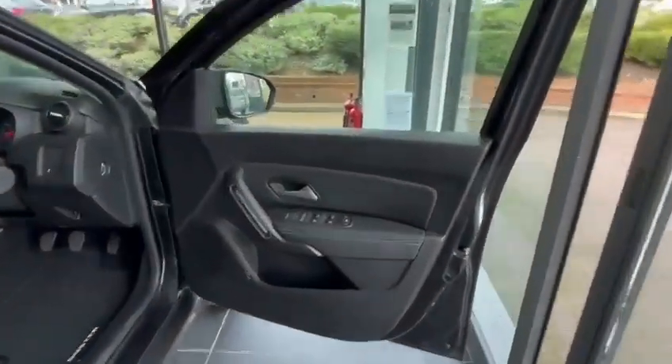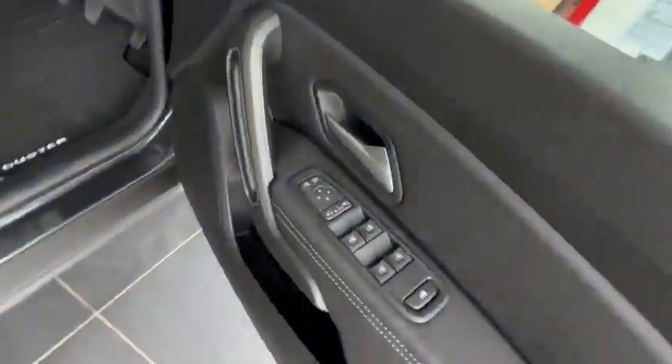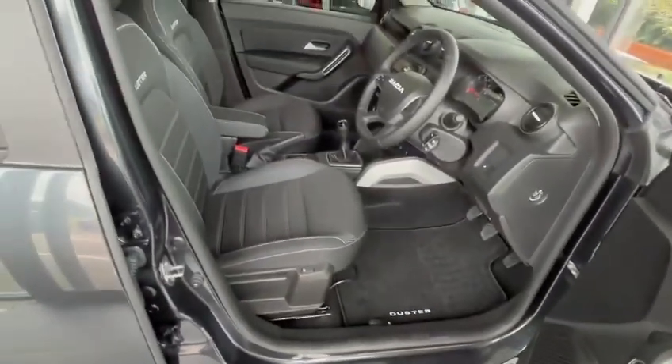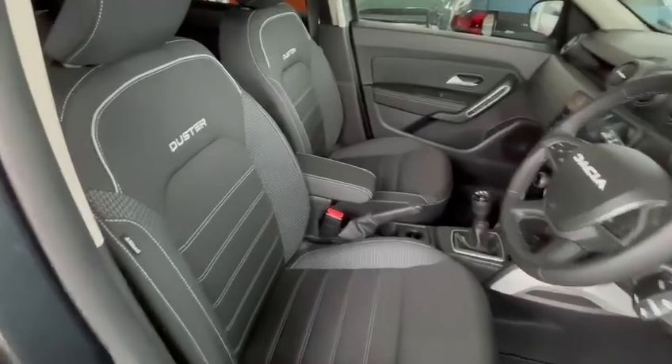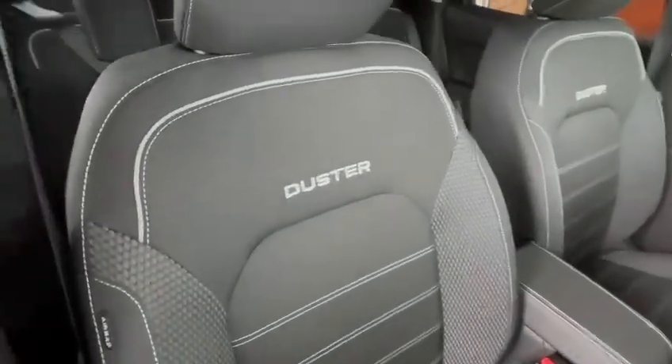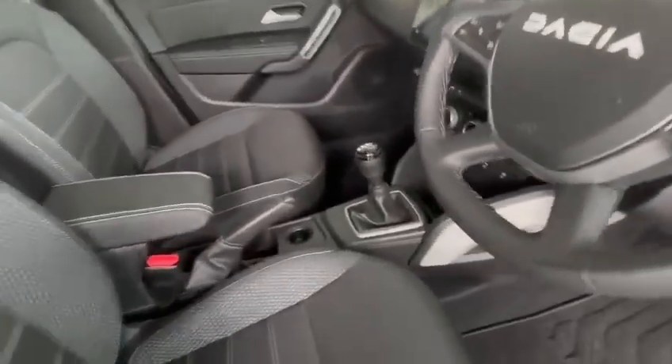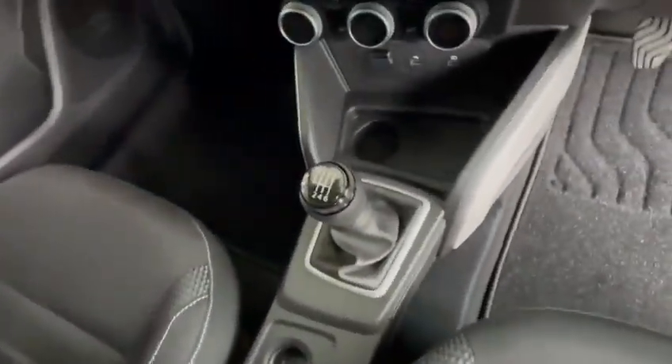Moving on to the interior of the vehicle, we have front and rear electric windows. A stylish and spacious interior with the Duster branding on the seats. The manual gearbox is a six-speed.